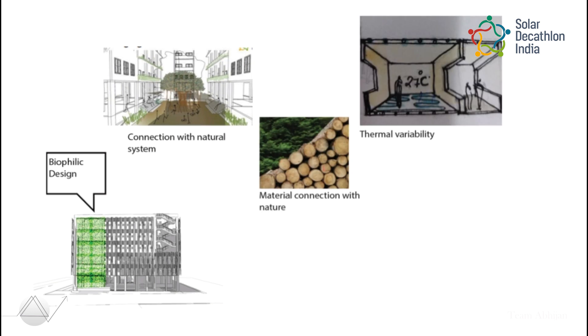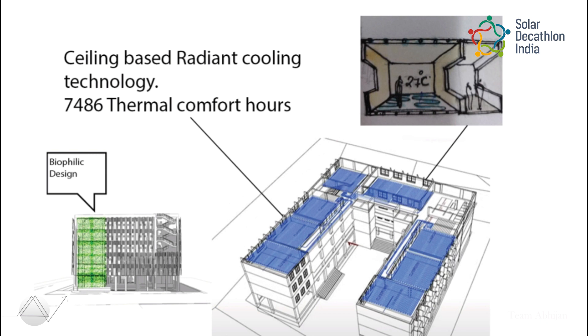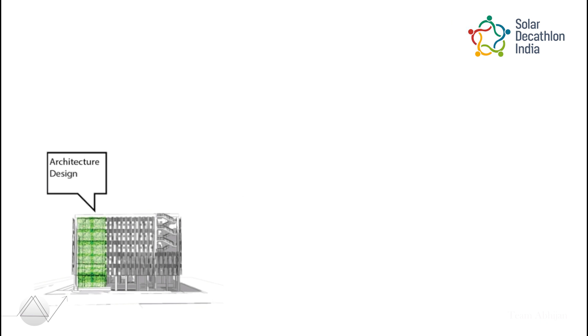A biophilic design concept is adopted to study positive effects on young minds. 7,680 hours of thermal comfort is achieved by providing a ceiling-based radiant cooling system.